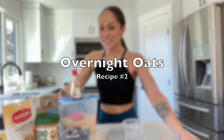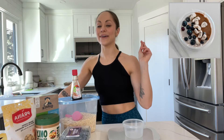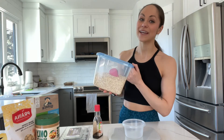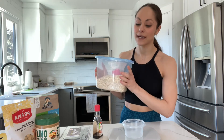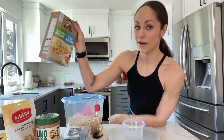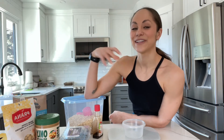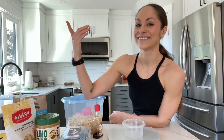Moving on to our second recipe, we are now going to do overnight oats. I love overnight oats because they're really easy to prep the night before and then take to work in the morning — you just keep it in the fridge and you're good to go. For this recipe I am using steel-cut oats because it is overnight, instead of the instant oats. If I'm making hot oatmeal in the morning I will use the instant oats, but because we're letting it soak overnight, we're going to use steel-cut.